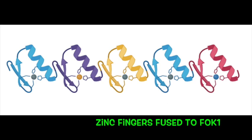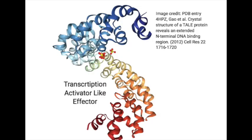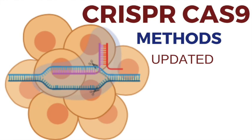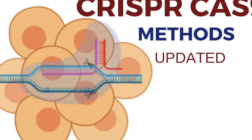To summarize: zinc fingers fused to FokI nuclease allow you to edit sequences at least two to three base pairs at a time. FokI fused to transcription activator-like proteins (TALEs) allows you to edit in increments of one base at a time. The CRISPR-Cas system — commonly Cas9 — allows you to edit any sequences as long as you tell the CRISPR-associated enzyme which sequence to cut, using an RNA guide. All the best with your experiments!